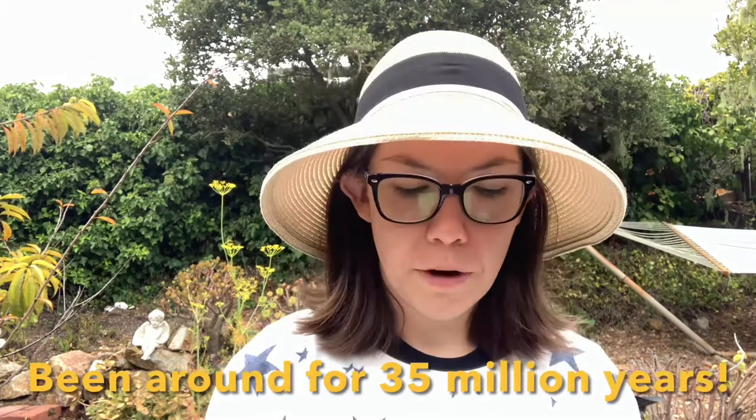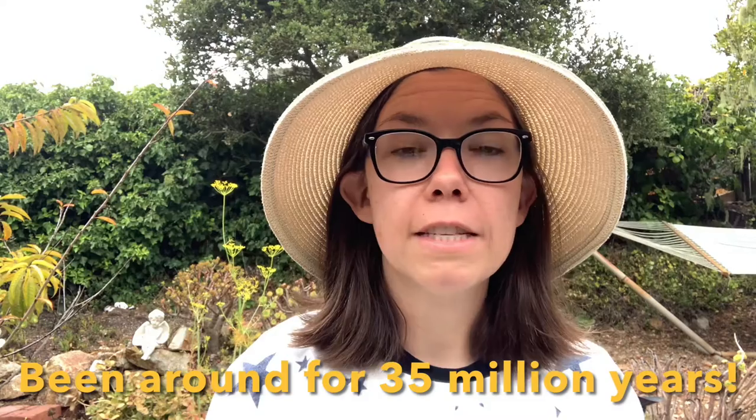Honeybees first appeared roughly 35 million years ago in Southeast Asia. One thing I found very interesting is that when a hive gets too overpopulated, some bees will go off and start a new hive. So I'm wondering if the bees I saw a block away from the old hive had been crowded out and were going off to start their own hive. It was very interesting to see, and I will be interested to visit again and see what the hive looks like next time.